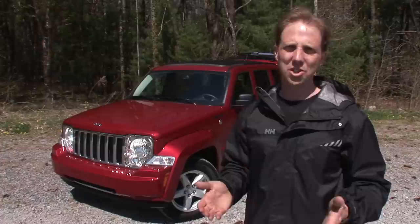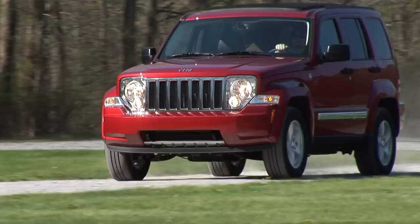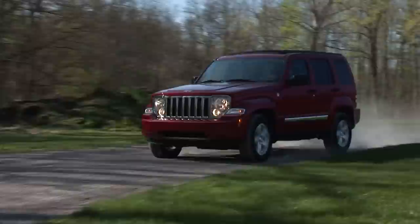In a world which has seemingly gone soft for the real off-road capable SUV, it's nice to know there are still sport utes like this one that can get the job done. Hi, I'm Steve Hammes from DriveTime and today I'm test driving the 2010 Jeep Liberty Limited 4x4.